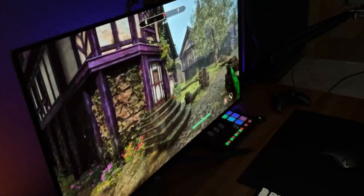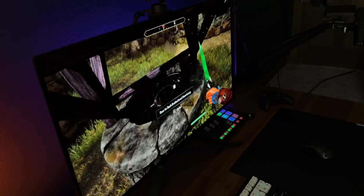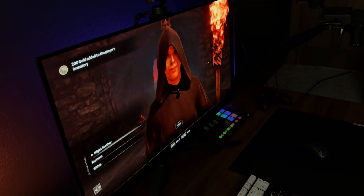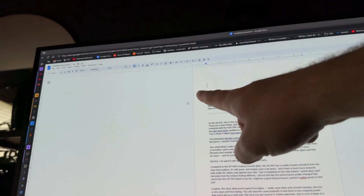So one year in and just shy of 5,000 hours on this panel, I still don't see any burn-in. Color tests all look great and the panel is just as bright as it was when I got it, but that doesn't mean that everything is perfect here because I do have one small issue.